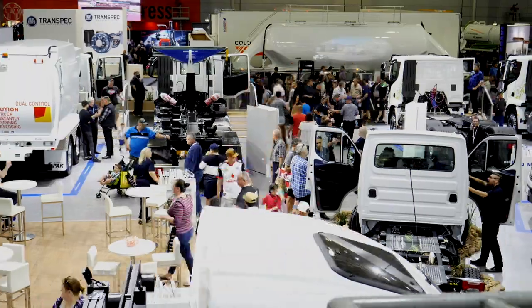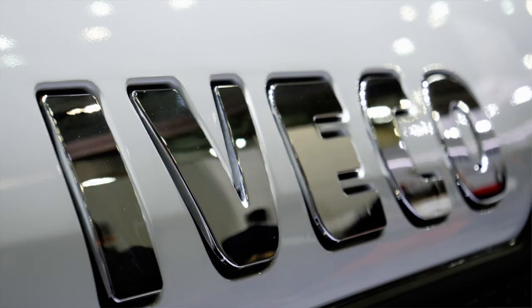This is one of my favourite shows of the year. Just look at it — there's thousands of delegates about to come through the doors. Thanks to Iveco Trucks for letting us bring your brand to life. See ya.